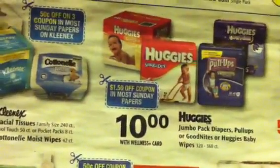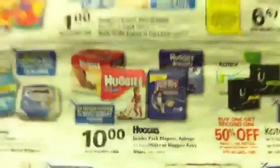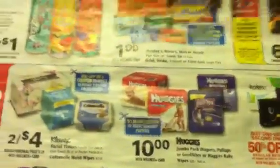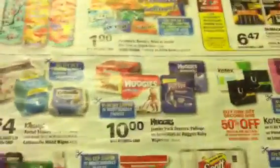We got the Huggies for $10, and that could possibly be a deal for those who need Huggies. But other than that, that's all I have for you guys for my preview — I finally got this video done. Stay tuned tomorrow for my transactions video for the upcoming week. See you guys in the next video. Bye.